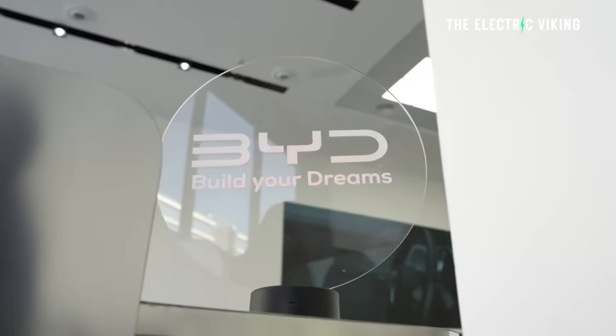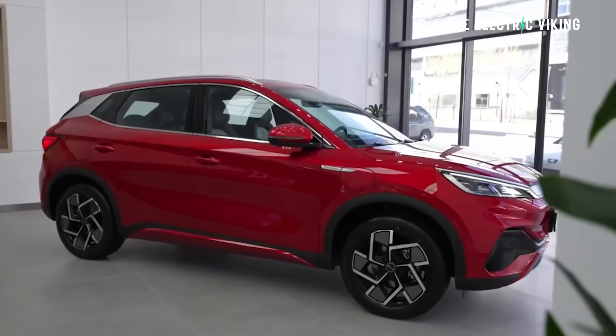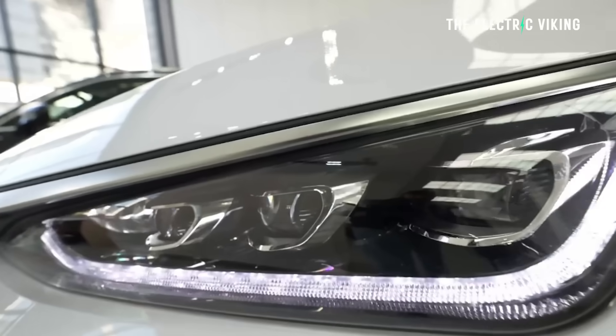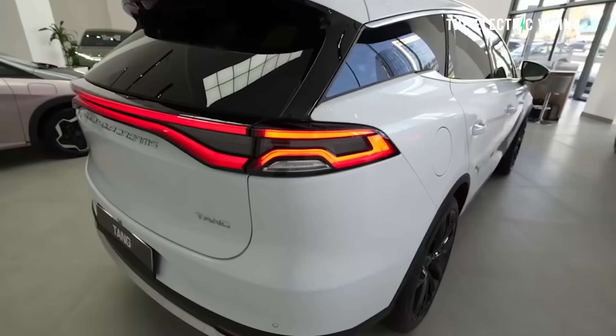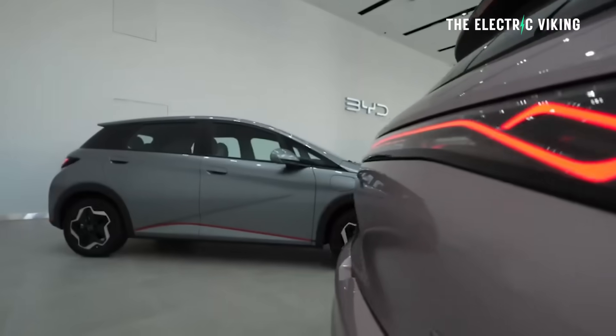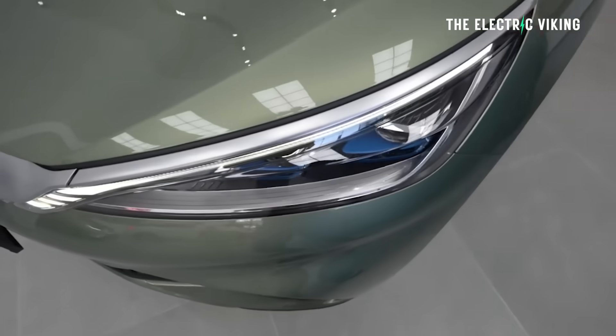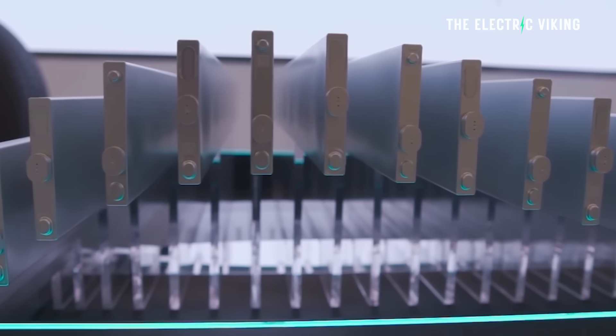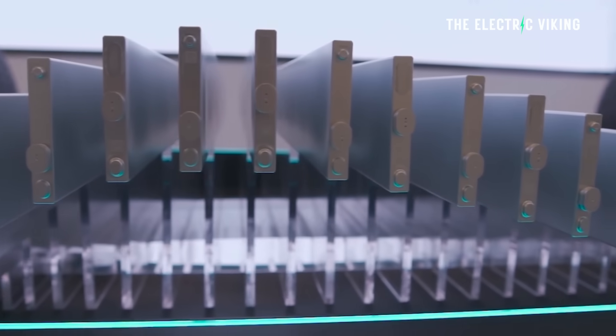Lots of BYD models are going to be coming to different markets around the world, especially places like Australia, but also Brazil, Europe, Thailand, Japan, Malaysia, and many other markets. When you buy one of these cars, you want to know which of these batteries you're getting — because in the future, you're probably going to have a choice of three different batteries from BYD. It's the most important part of the car.